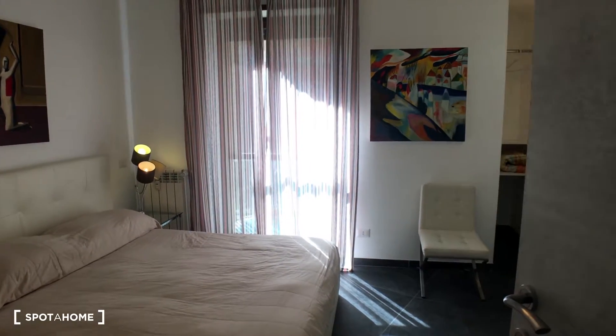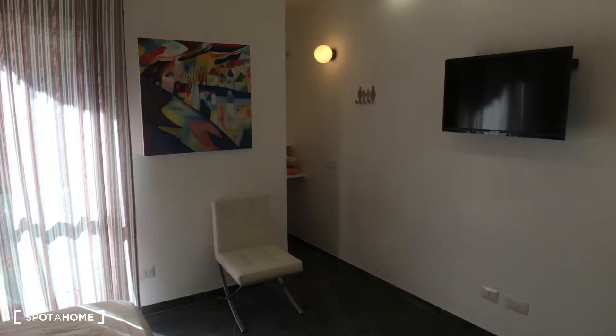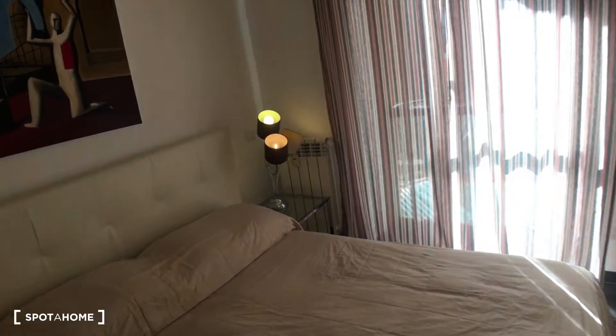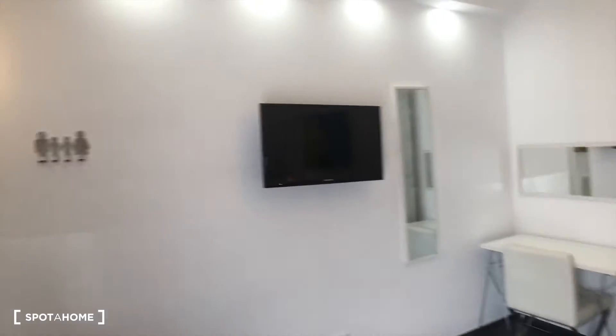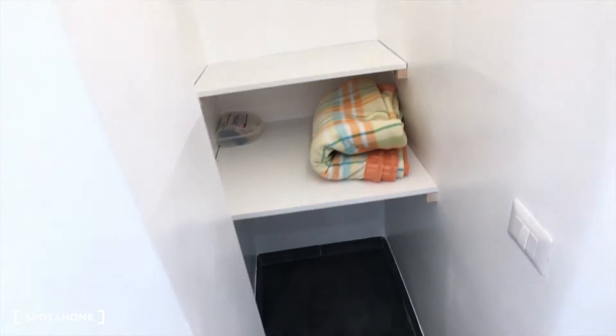Here's the bedroom. As you can see, there is a double bed, lamps, and a picture here. Then there you have a desk with two mirrors and a TV, some hangers here, and you also have some shelves here. You can use it as a wardrobe.